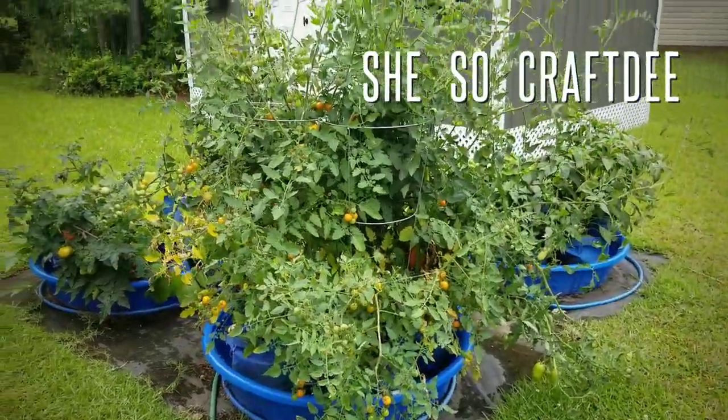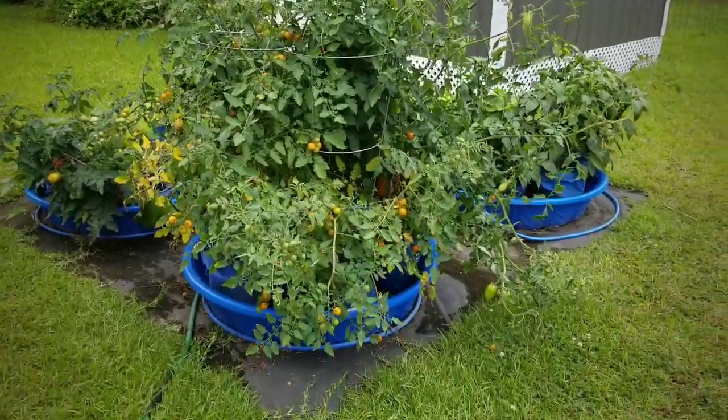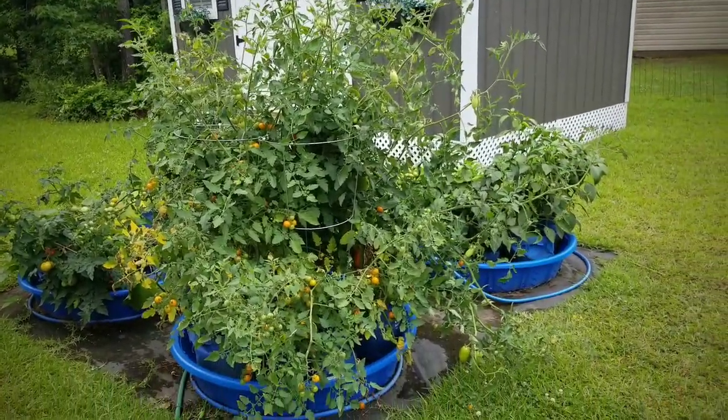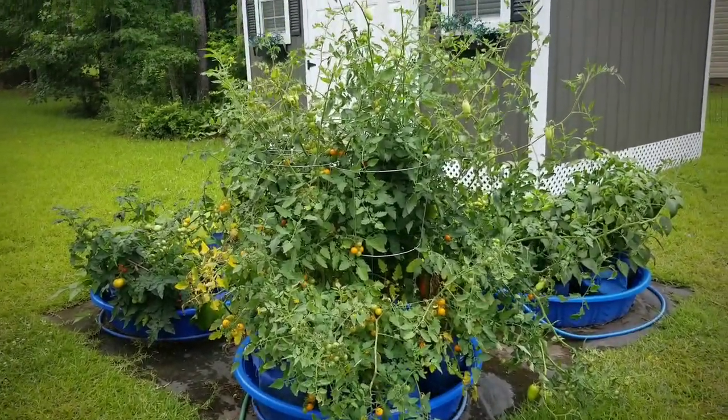Hello Crafty family, it's Dee and welcome to week 12 of my Kittipole gardening series. We're starting off with the overview of the garden at the beginning of the week.